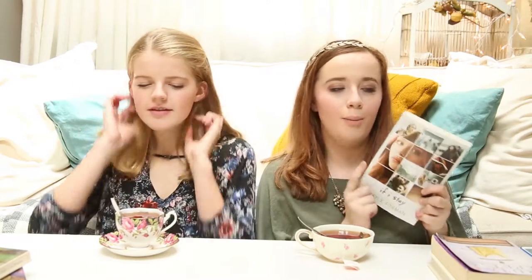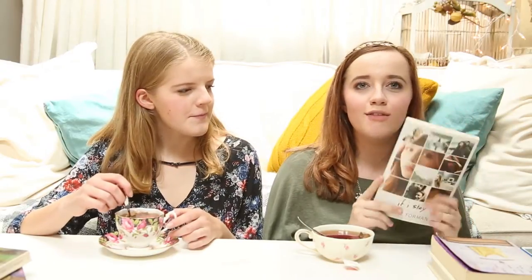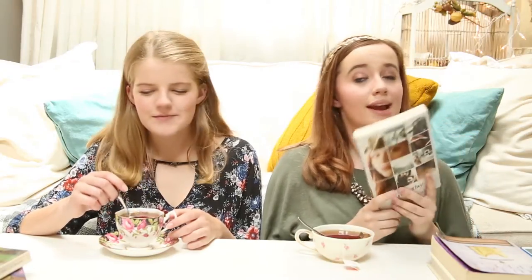My first fall book is If I Stay by Gail Foreman. This book takes place in the wintertime, but it just reminds me of fall because it's cozy, it's snuggly, it's a great romance, and an easy read. You can finish it in like a day, so it's perfect for a rainy fall afternoon. The tea I pair with it is peppermint tea, because it does take place in the holiday season, so it gives that Christmassy feel while also being snuggly and cozy.